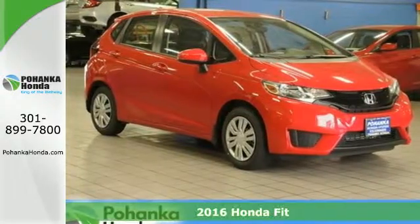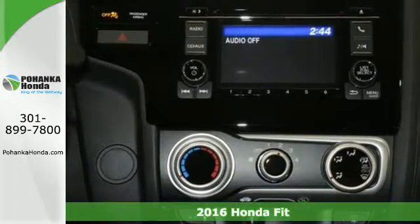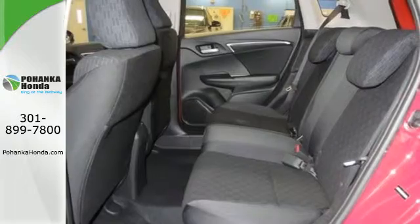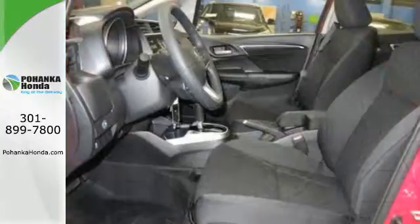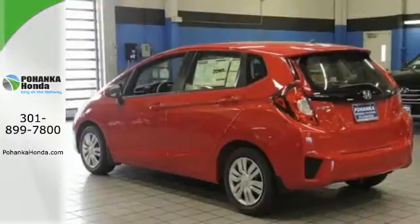It's a 2016 Honda Fit. This Fit looks like a fun time, so let it set the tone for the day. Seat up to five in the spacious cabin of this hatchback, or fold down this 60-40 split second row magic seat if you need the extra cargo room. It comes with a wide range of convenience features including Bluetooth, eco-assist system, and a multi-angle rear-view camera with guidelines.